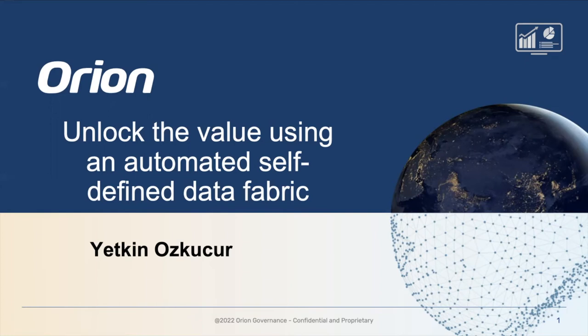Hi, my name is Yetkin Özgucur. I'm with Orion Governance and today we are going to talk about unlocking the value using an automated self-defined data fabric. It's a mouthful but we'll get into it.